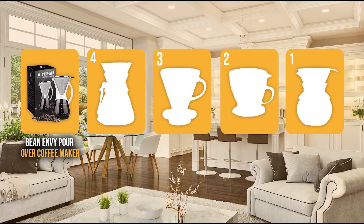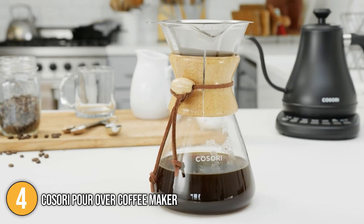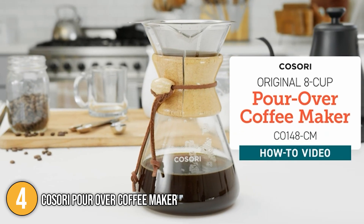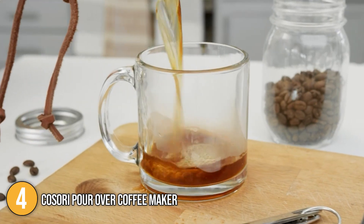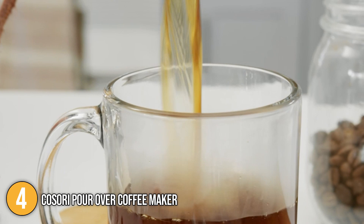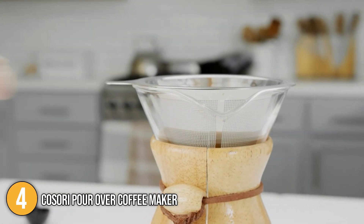The pour-over coffee maker coming in at number 4 on our list is the Kasori Pour-over Coffee Maker. This coffee maker has a double-layer filter made of 304 stainless steel that allows fine oils from coffee powder to infuse together during the coffee making process. This in turn creates a richer, fuller flavor with no coffee ground deposits.